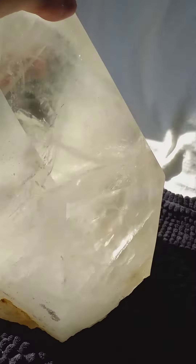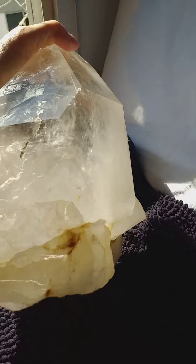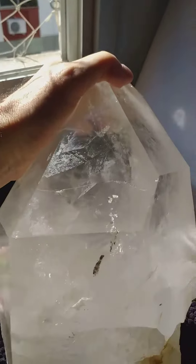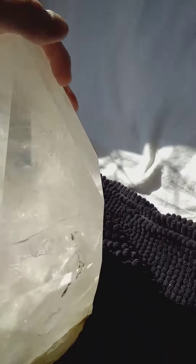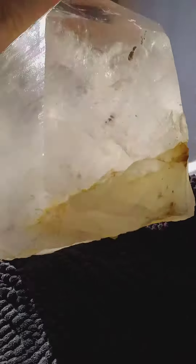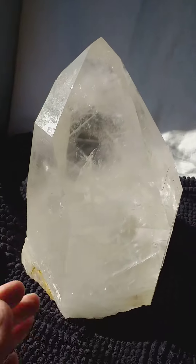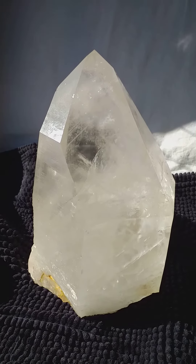It's got the Lemurian lines, all natural, untouched, unpolished. You see the sides — that's all natural. And if I get this over here, you see, all natural. The base is even natural too, but it stands perfectly well. So there you go — if you're looking for a 100% natural crystal, there's a biggie for you.